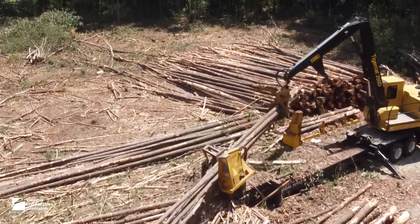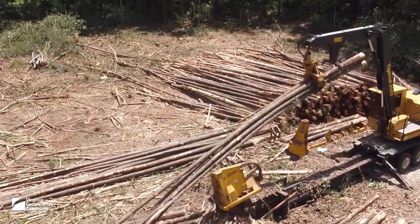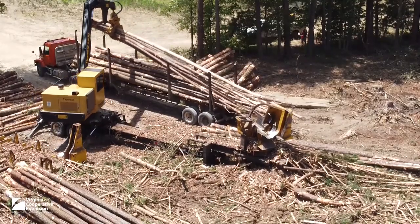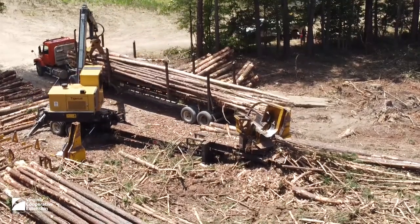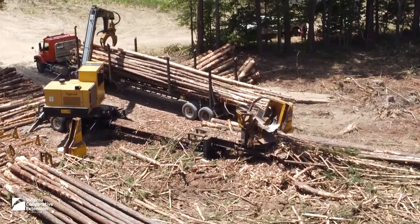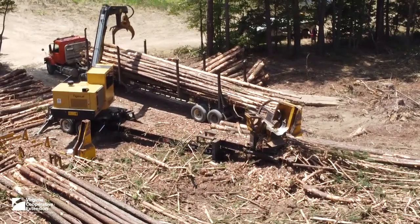The loader then carefully places the logs — in this case, tree-length logs — on the truck for safe transport to the mill. Logging operations are responsible for properly securing the load and assuring they are within legal weight limits before they leave the woods and enter public roadways.